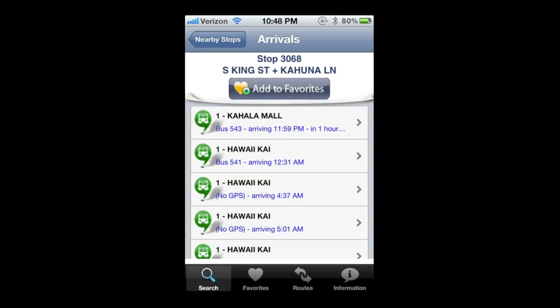It will let you know what time the buses are arriving. One really cool thing is if the bus has a GPS chip inside of it, every five minutes you'll get a nice little update — that's the lag time between the bus sending information and it showing up on the map.